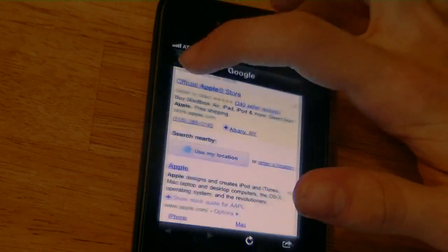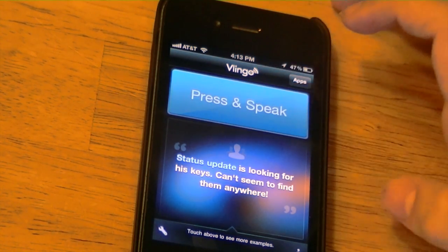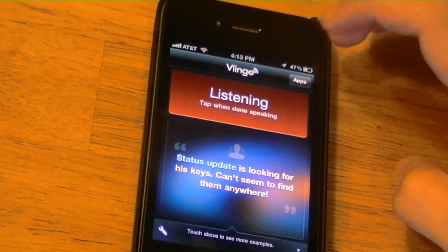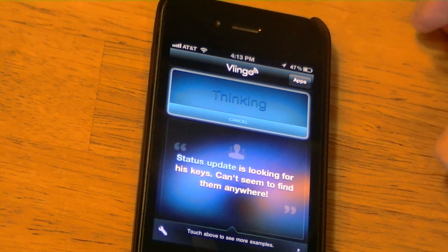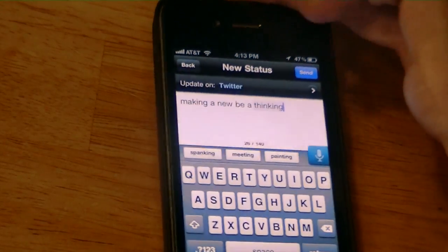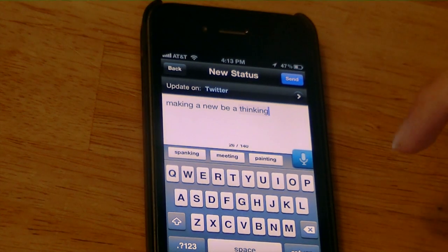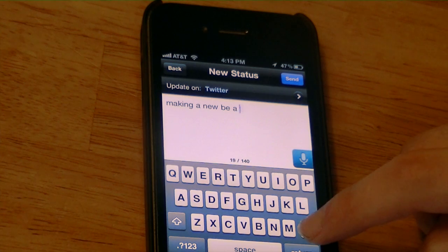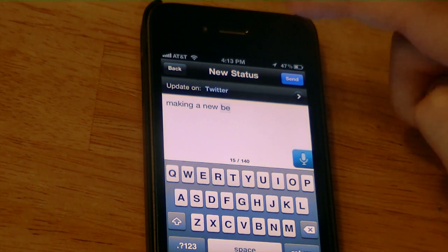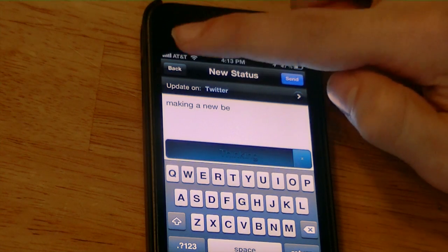So I'm going to head back and now I'm going to do another thing — post a Twitter update. 'Twitter update: making a new video.' Sometimes it takes a little while. It didn't really make out that update, but if it does make out the update you can edit it with the keyboard. I believe you hit the microphone to dictate it, but it doesn't seem to be working in the iOS 5 GM. So we're going to cancel that and head back.